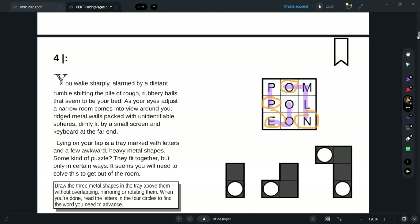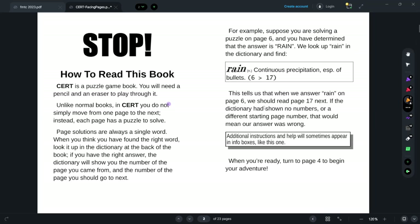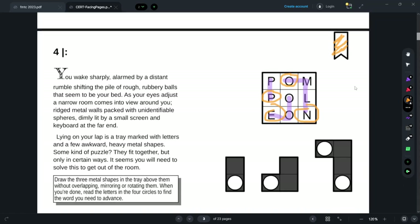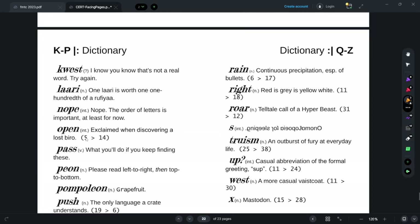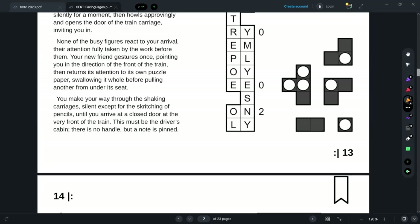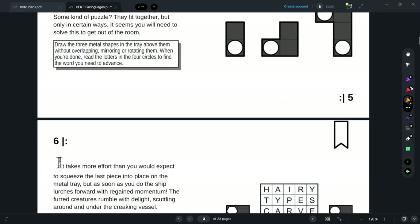There should definitely be fake numbers in the other entries in case I accidentally look at them. Let me find 'open' in the back — 'Open: 5 to 14.' Wait, I guess this starting page is considered page 5? It said 5 to 14 for 'open.' Weird. Okay, sure, that makes sense.